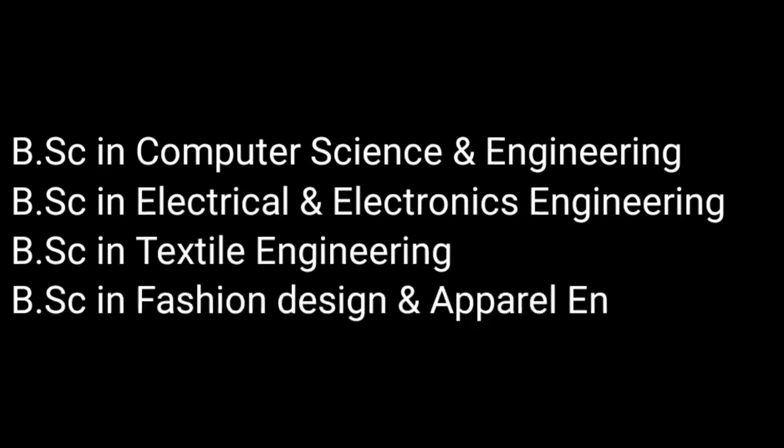The Academy of Shimoli Textile Engineering College offers four-year B.Sc. in engineering programs in Computer Science and Engineering, Electrical and Electronic Engineering, Textile Engineering, and Fashion and Apparel Engineering.